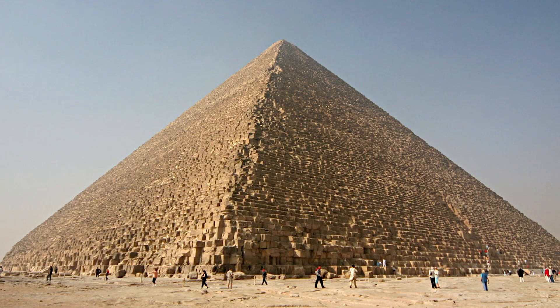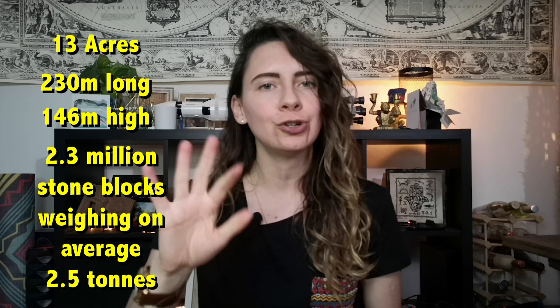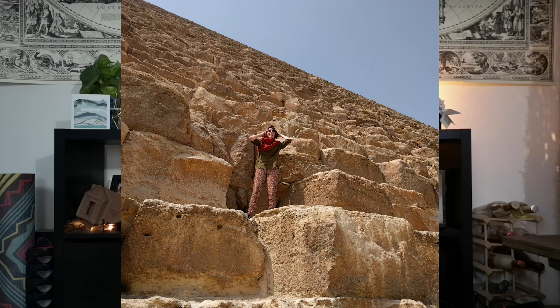By looking at the evolution between Djoser's step pyramid and Sneferu's three attempts, we can see that once they got going with this pyramid building idea, the Egyptians were able to learn from their mistakes fairly quickly and really perfect that process. This pyramid building extravaganza paved the way for Sneferu's son Khufu to build the most epic pyramid of all time — the Great Pyramid of Giza. The Great Pyramid of Giza covers an area of 13 acres and measures 230 meters wide by 146 meters tall. It is made out of 2.3 million stone blocks, and each stone weighs about 2.5 tons on average. Here's me standing on the Great Pyramid for scale.